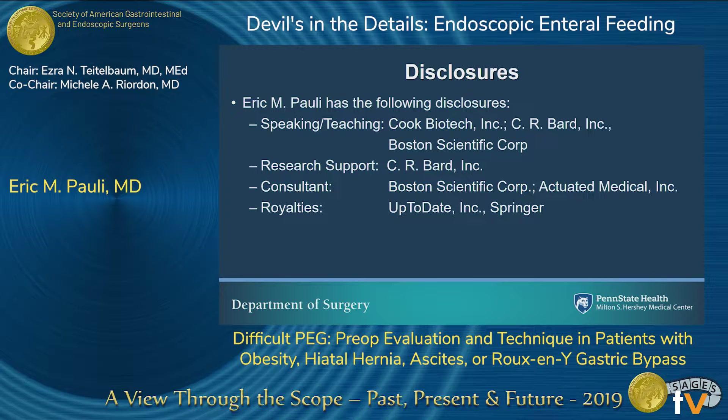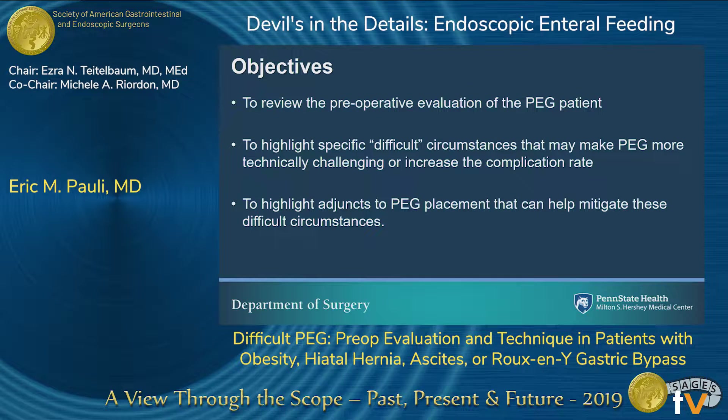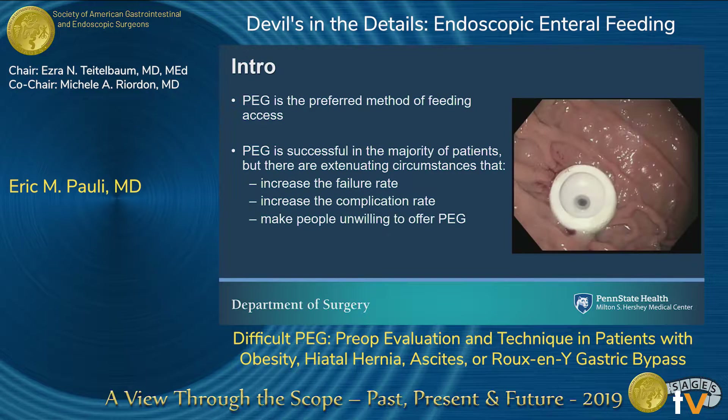These are my disclosures. Some of these companies I work for do make gastrostomy tubes, but I will not be talking about any specific gastrostomy tubes today. I want to review my general preoperative evaluation and how we figure out and highlight who's going to be high risk, talk about high-risk circumstances that make things more technically challenging, and cover a few adjunct maneuvers that most of us can learn to help mitigate some of those problems.